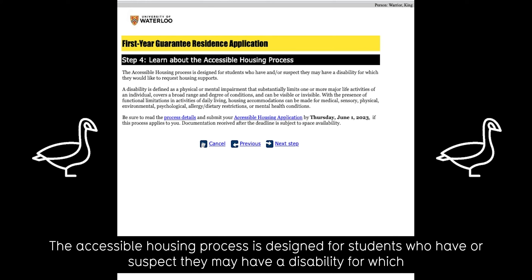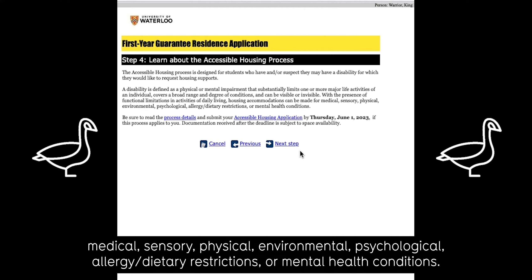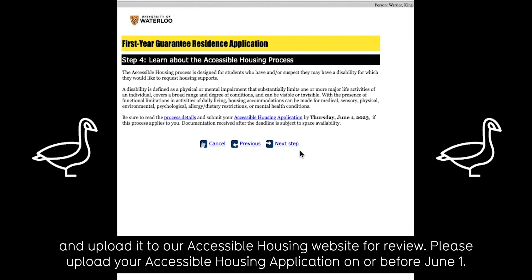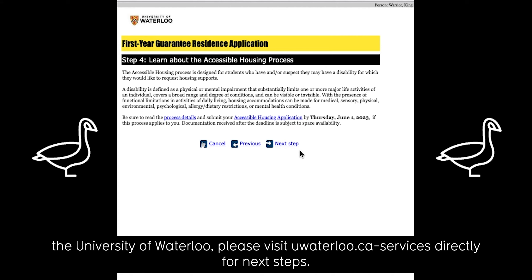The accessible housing process is designed for students who have, or suspect they may have, a disability for which they would like to request accommodations in residence. Accessible housing supports can be made for medical, sensory, physical, environmental, psychological, allergy or dietary restrictions, or mental health conditions. You will need to have a registered health care provider complete the accessible housing application and upload it to our accessible housing website for review. Please upload your accessible housing application on or before June 1st. If you require any other accommodations, for example academic accommodations, during your time at the University of Waterloo, please visit uwaterloo.ca/accessability-services directly for next steps.